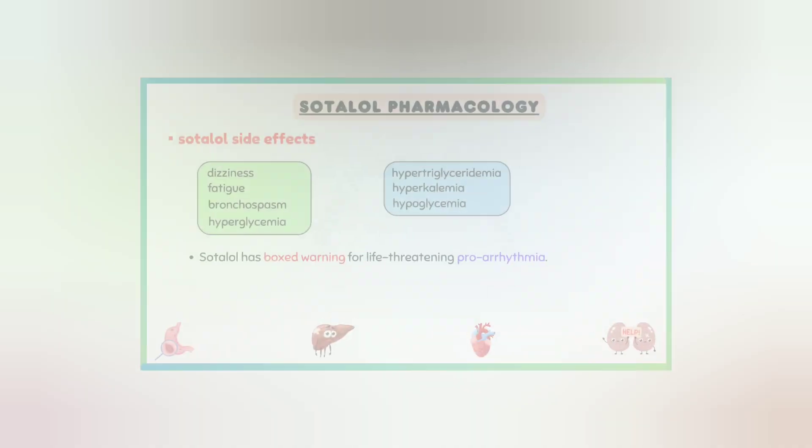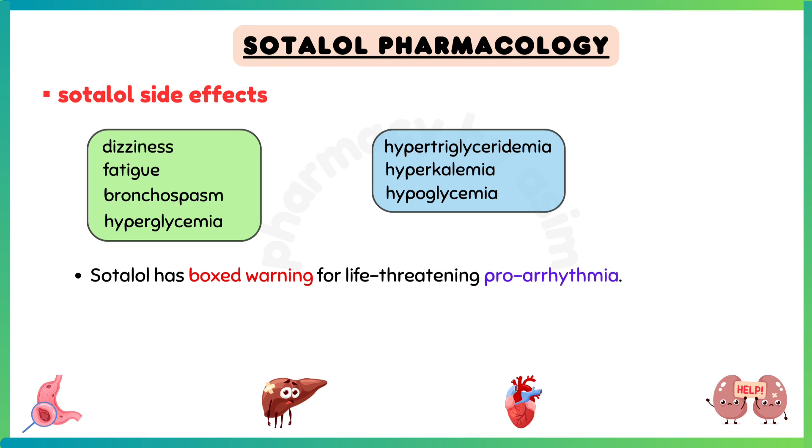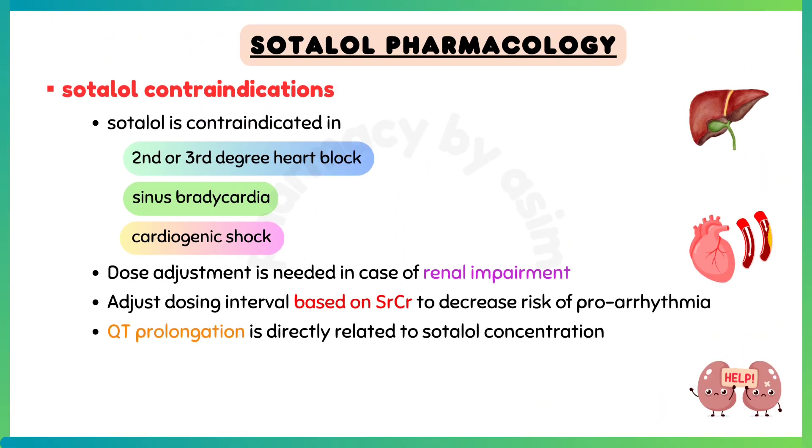Sotalol also has a boxed warning for life-threatening proarrhythmia. As far as contraindications are concerned, sotalol is contraindicated in 2nd or 3rd degree heart block, sinus bradycardia, cardiogenic shock, and asthma.